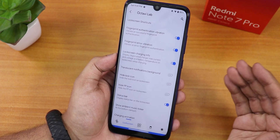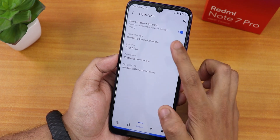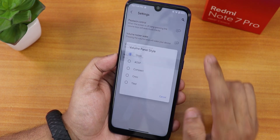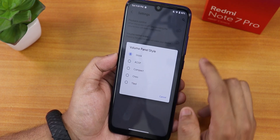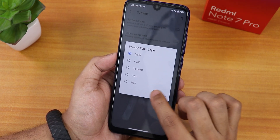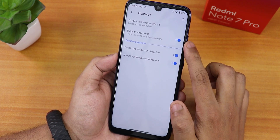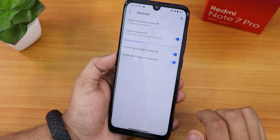Scrolling down there are media cover art and lock screen weather options, though the always-unlock-with-fingerprint feature seems to be missing. In the button section, there's home button when ringing and volume button customization. You can change the volume panel style to AOSP, compact, audio, or tiled options.